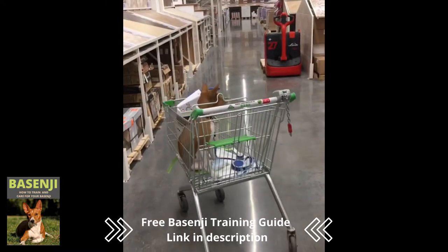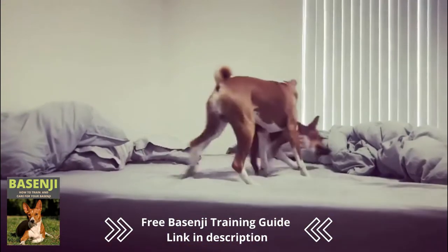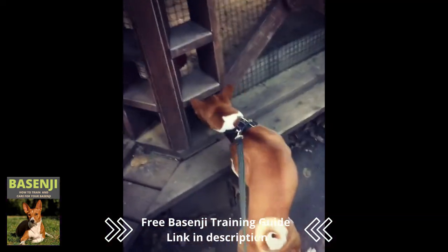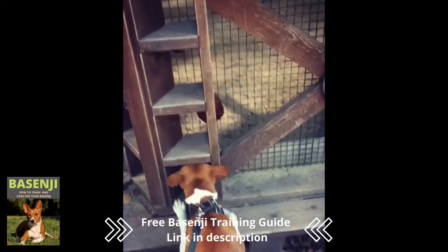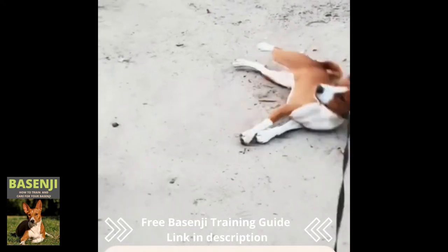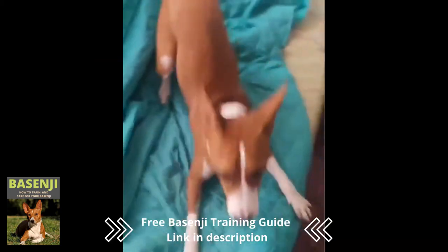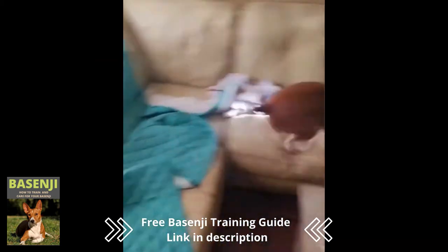It gets along with everyone but isn't the most outgoing of dogs. It's generally good with other dogs, but its hunting instincts kick in when it's around non-canine pets. When it comes to strangers, the Basenji is reserved. Only its lack of barking detracts from its suitability as a watchdog, and its quiet nature makes it ideal for living in an apartment.